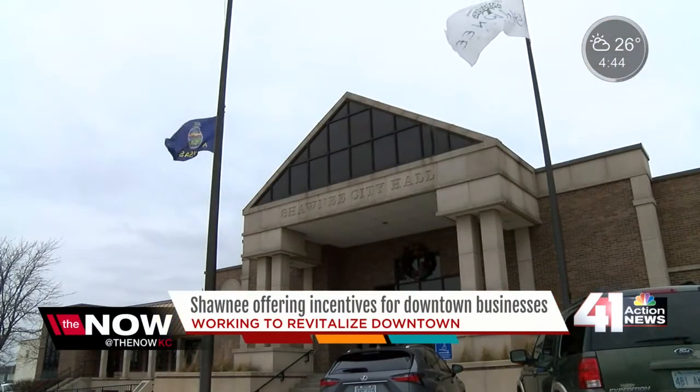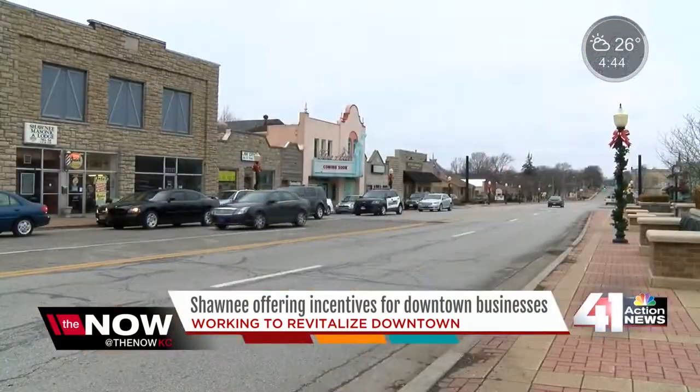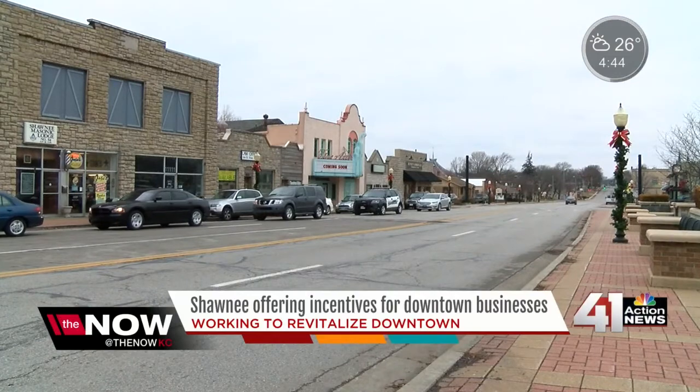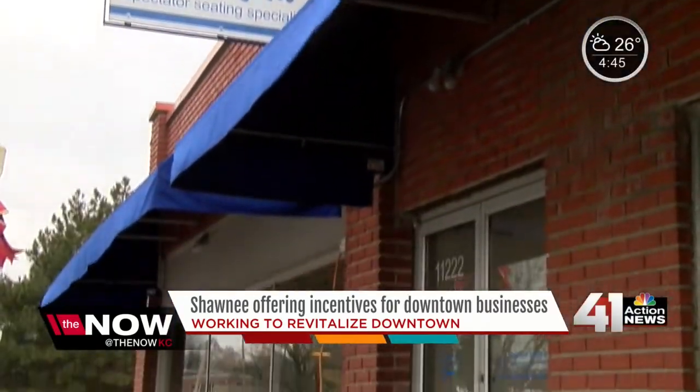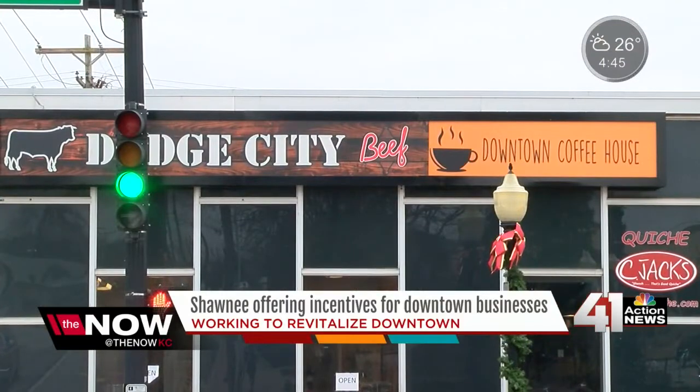Today, the city of Shawnee announced its downtown improvement program. It's financial incentives to encourage business and property owners downtown to make exterior improvements to their properties. It's a program that's been around since 2003, helping both downtown business owners and the city of Shawnee to keep the downtown area looking nice.